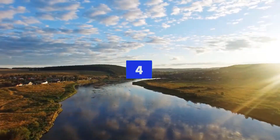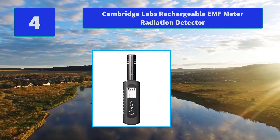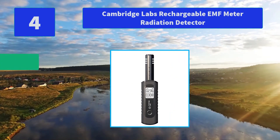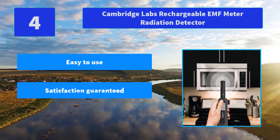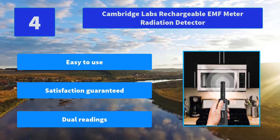Number 4: Cambridge Labs Rechargeable EMF Meter Radiation Detector. This handheld EMF reader is packed with a USB cable to charge. The Cambridge Labs Meter comes with precision data that alerts users when the EMF field measures high. Main features: easy to use, satisfaction guaranteed, dual readings.